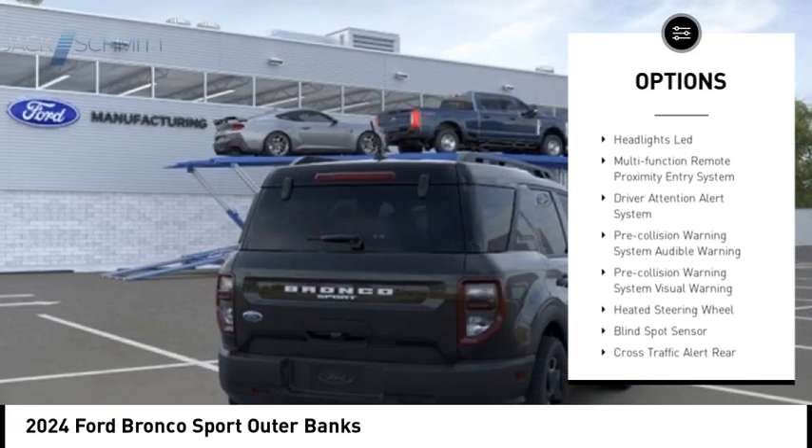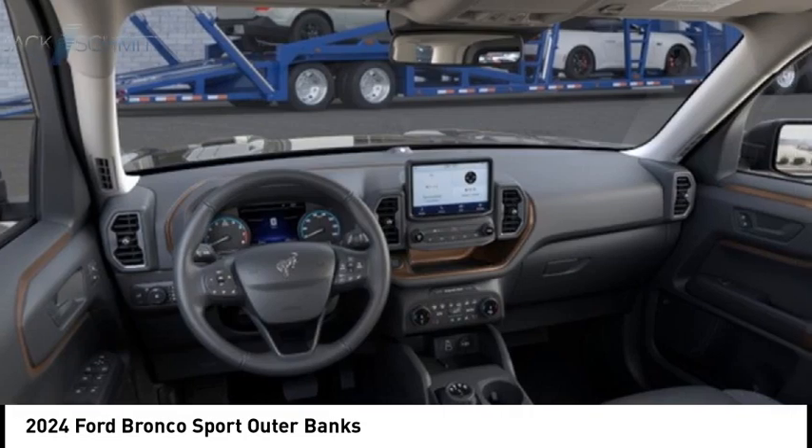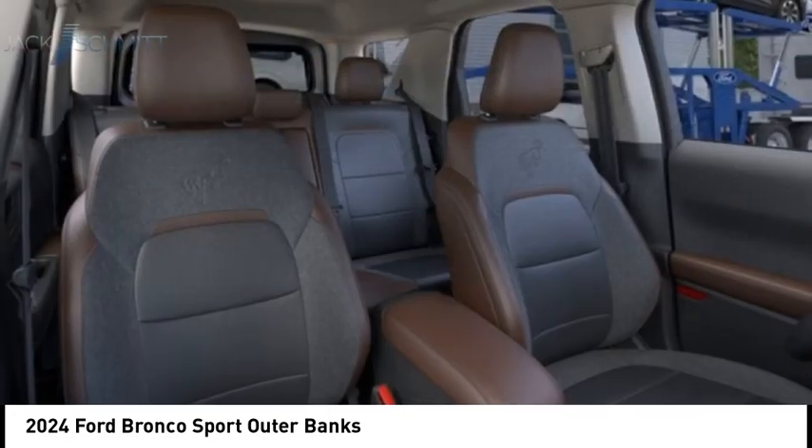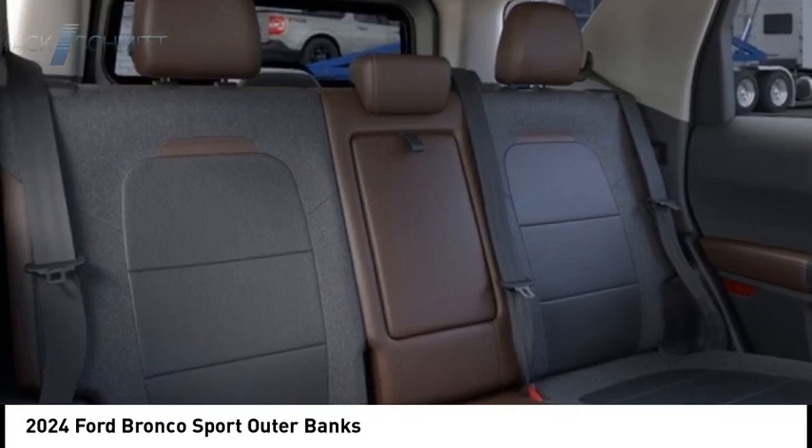Stability control, roll stability control, power brakes, braking assist, traction control, and a rear view camera. If you like it online, you'll love it in your driveway — take it for a spin today.